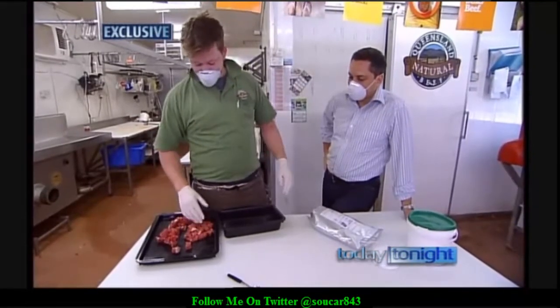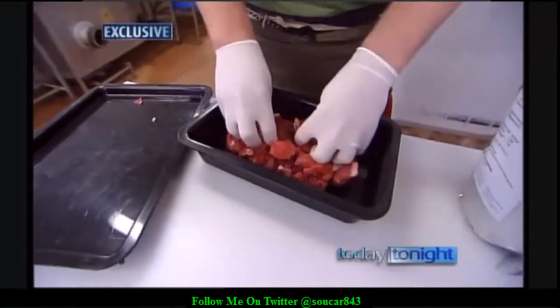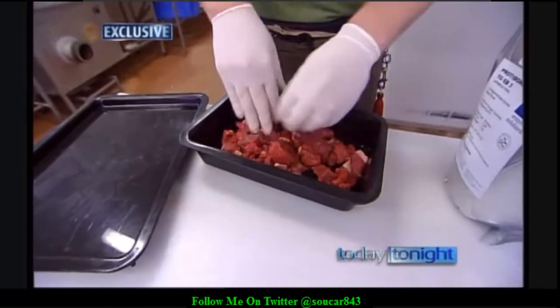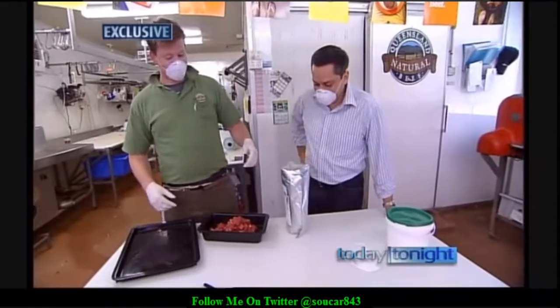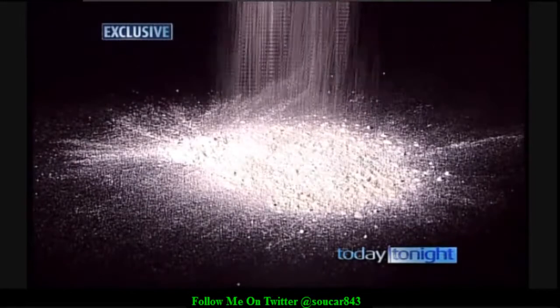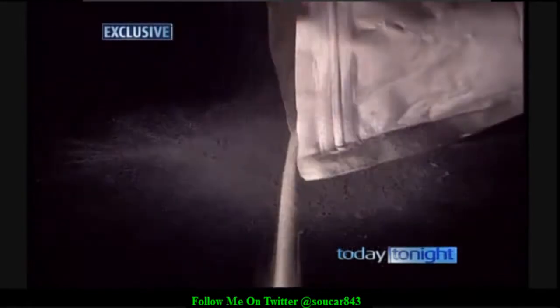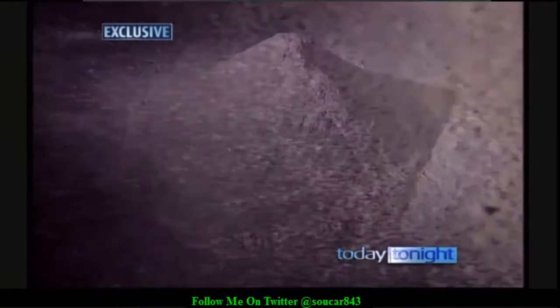He demonstrates with some fine diced beef and his special enzyme, mixing it up with masks on. Why the masks? Because it's dangerous stuff — don't breathe it in. This powder is transglutaminase enzyme, otherwise known as meat glue. Meat glues come in a number of forms: some produced by cultivating bacteria, while others have a primary ingredient that comes from the blood plasma of pigs and cattle — specifically the coagulant which causes blood to clot.